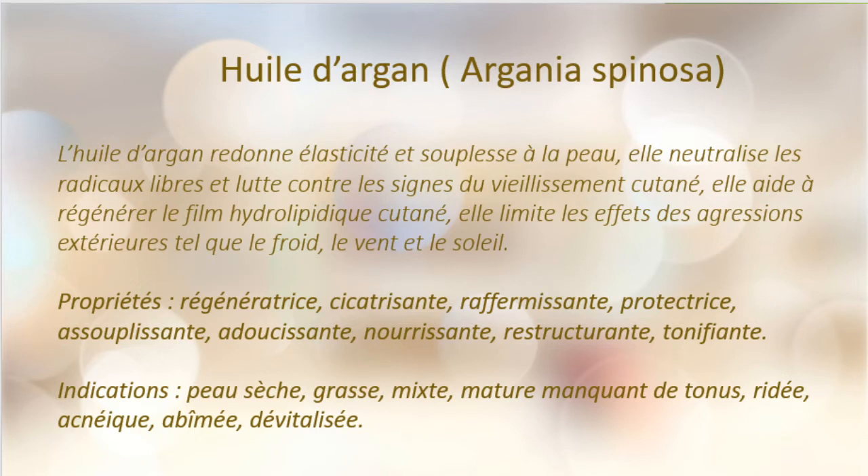Ceux qui ont la peau mixte avec une tendance à avoir les joues sèches — la peau mixte, autrement dit, c'est la zone T : le front, le nez et le menton qui est gras, et le reste du visage est soit normal soit sec. À ce moment-là, c'est une huile qui va aller hydrater les parties sèches, donc elle va convenir. Et c'est une huile qui a une bonne pénétration, donc pour les peaux grasses, à ne pas vous inquiéter.